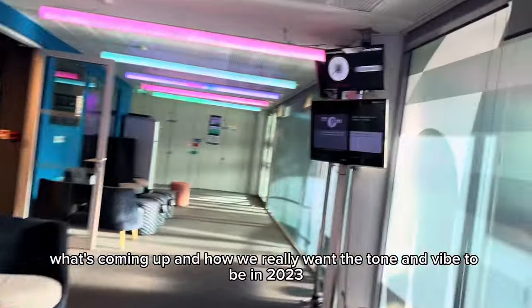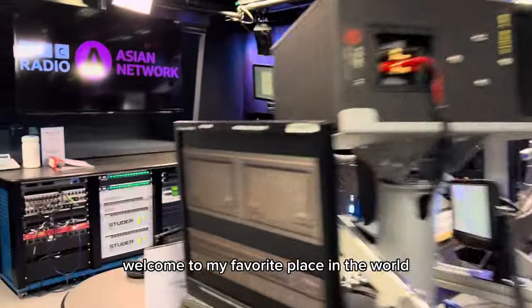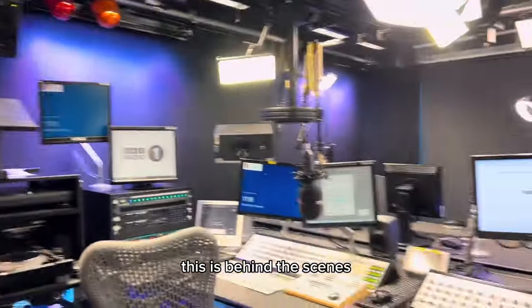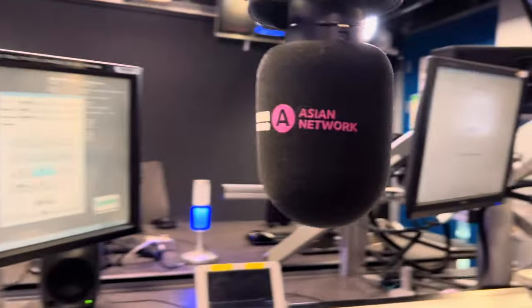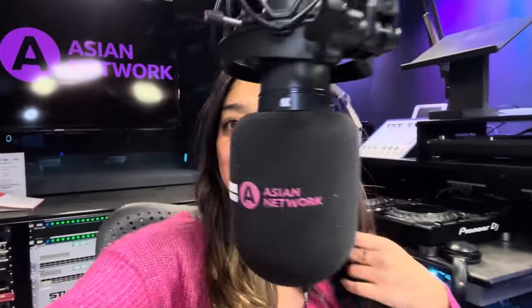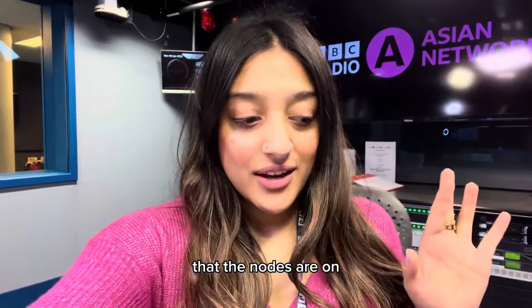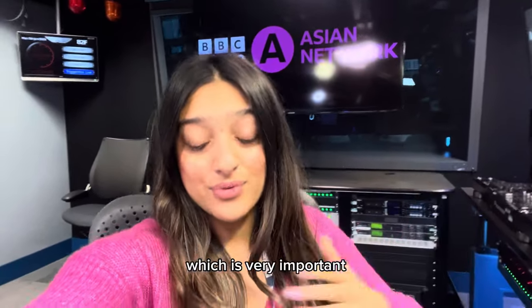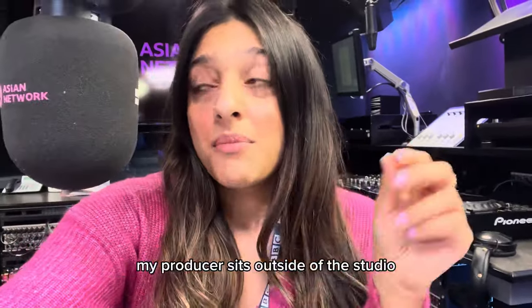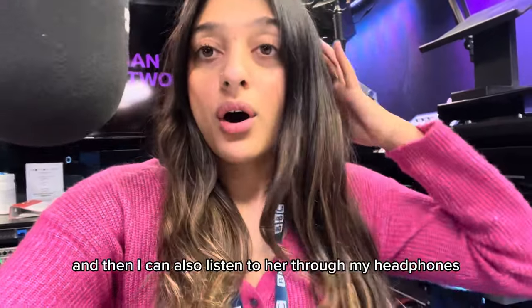My producer and I had a catch-up about the show — what's coming up and how we really want the tone and vibe to be this year — and now it's down to business. Welcome to the actual BBC Asian Network studios. Welcome to my favourite place in the world. This is behind the scenes, and we are about to go live. When you come through, you have to make sure your mic is set up correctly, the nodes are on, your mic is on, you can hear the sound, the screen in the background says BBC Asian Network, and that when your guest comes, everything is set up as it should be. Most importantly, your producer can hear you, because you need to keep that relationship with them. My producer sits outside the studio, so I have WhatsApp through my work phone just in case we need to exchange messages, and I can also listen to her through my headphones.